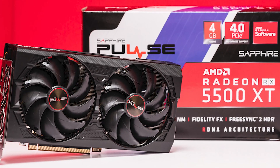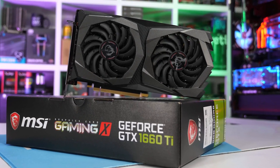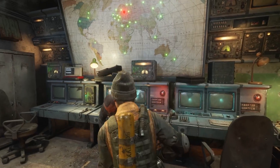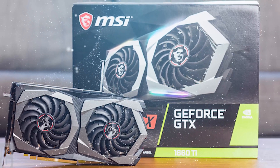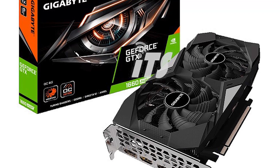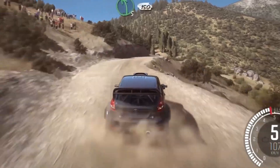Unfortunately, both variants of the RX 5500 XT trail behind competitors such as Nvidia's GTX 1660, which is in the same price range but offers significantly improved performance across the board. While the GTX 1660 offers marginally superior performance, the GTX 1660 Super comes in at a slightly higher price point but is able to handle a much bigger workload than the 5500 XT.